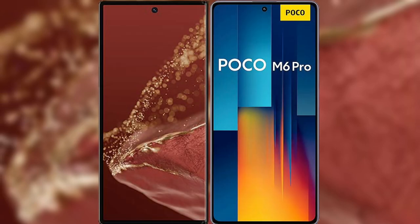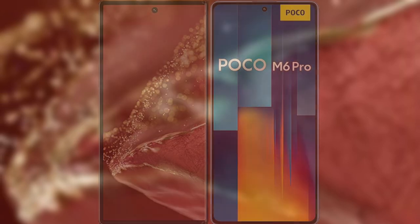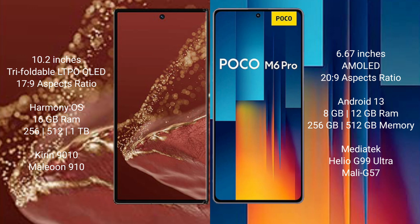I will compare the new Wahabamate XT Ultimate with Xiaomi Poco M6 Pro. Wahabamate XT Ultimate features a 10.2-inch triple-foldable LTP-LED display. Xiaomi Poco M6 Pro features a 6.67-inch AMOLED display.